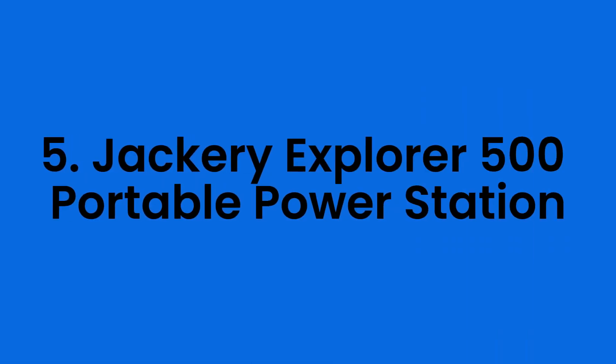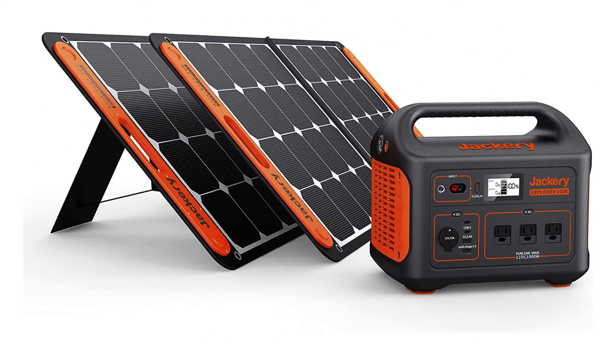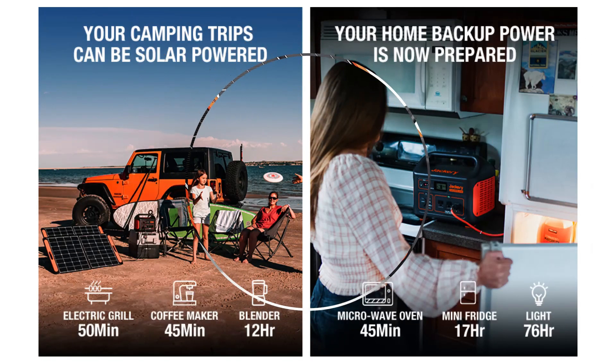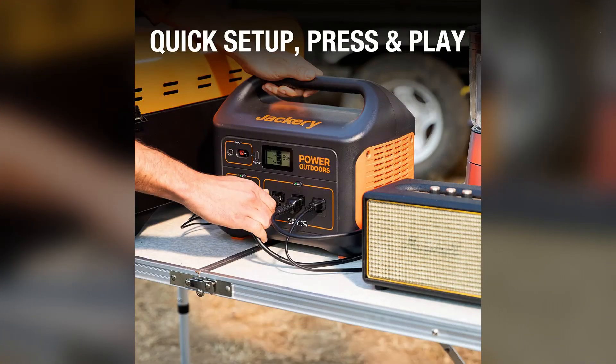Number five: the Jackery Explorer 500 Portable Power Station. The Explorer 500 is available in black and orange and weighs around 13.3 pounds. It features an incorporated handle for convenient transport, and this portable charger also includes a 5W LED lamp. It has several settings appropriate for emergencies and gives consistent power for all but large home appliances. Its 144,400 mAh battery can power any gadget or equipment, and many people use this as a solar power generator for their RV.